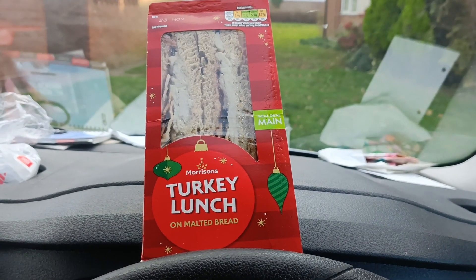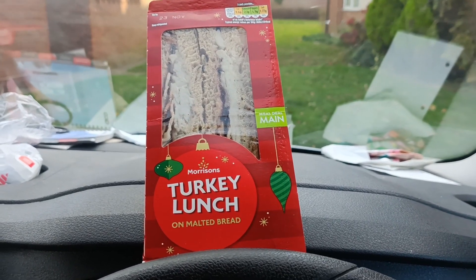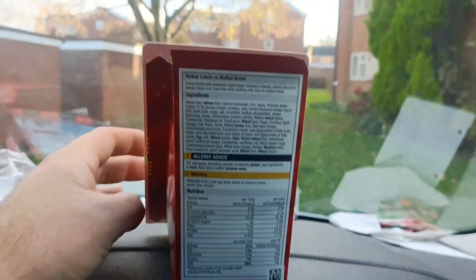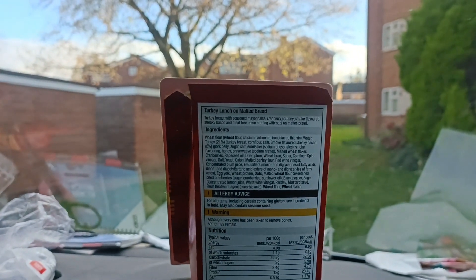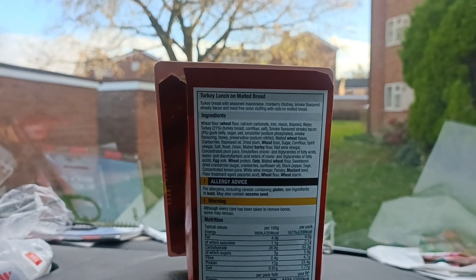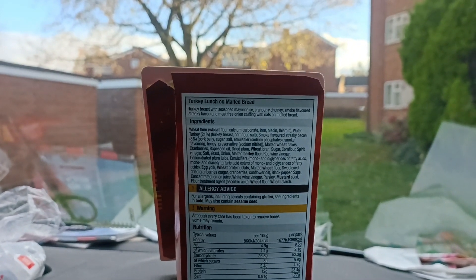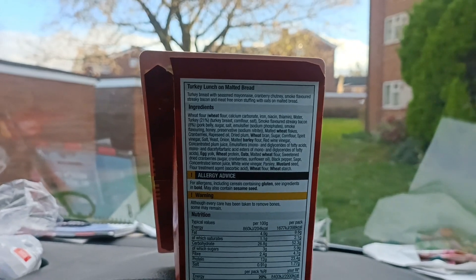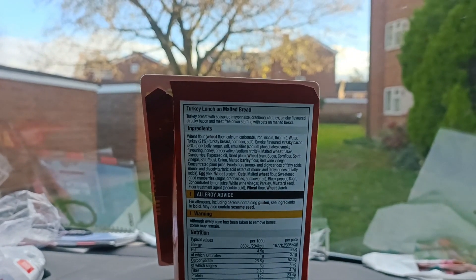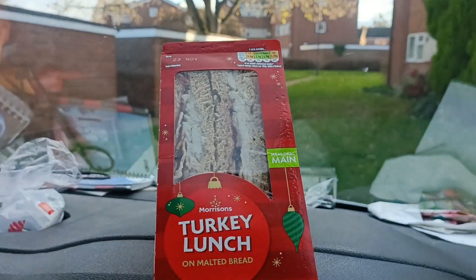We're starting the two-part Morrison's trilogy with the turkey lunch on a malted bread. We should really do a 'most festive packaging' category. Next up we have turkey — turkey breast with seasoned mayonnaise, cranberry chutney, smoke-flavored streaky bacon, and meat-free onion stuffing with oats on malted bread. I don't know why we need meat-free stuffing when we already have turkey, which is definitely a meat, and smoke-flavored streaky bacon — also a meat.